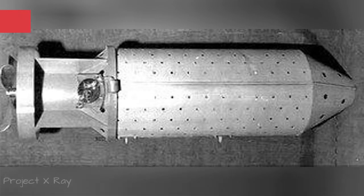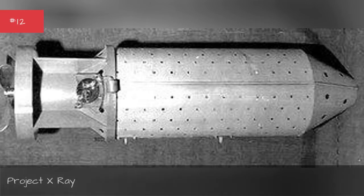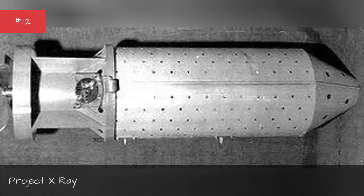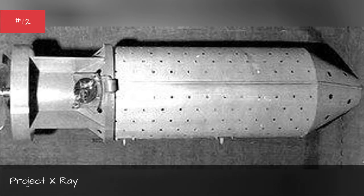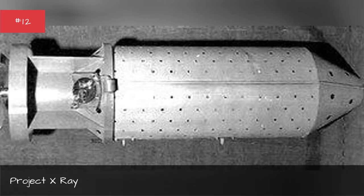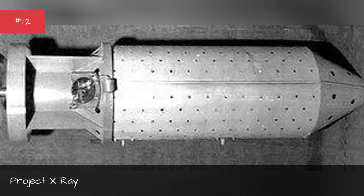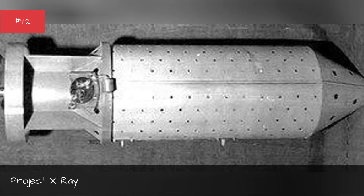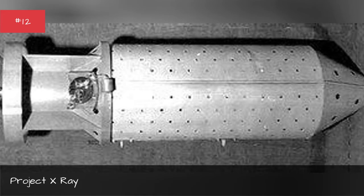Project X-Ray seemed like an out-there idea, but the bat bomb BB had the potential to cause far more devastation than the atomic devices dropped on Japan. The BB contained hundreds of bats harvested from New Mexico, each loaded with a napalm-like incendiary device. The plan was to release the bats at dawn over Japanese cities, which were made almost entirely of wood and paper. The bats would disperse up to 40 miles away and roost under the eaves of buildings. Testing showed the BB to be incredibly effective, but the device was conceived too late in the conflict to see action.